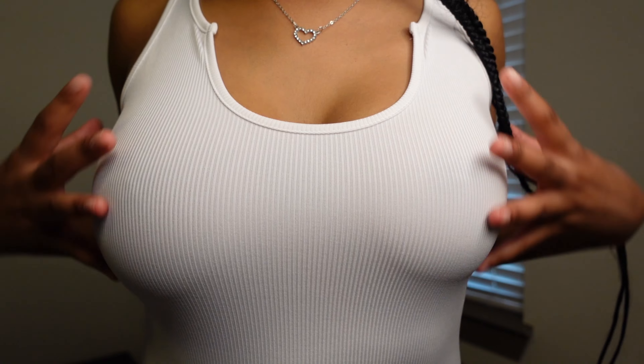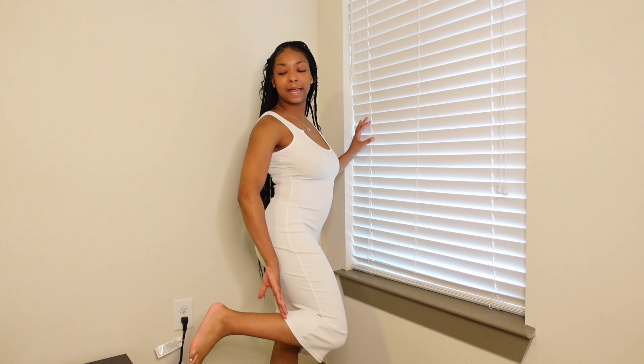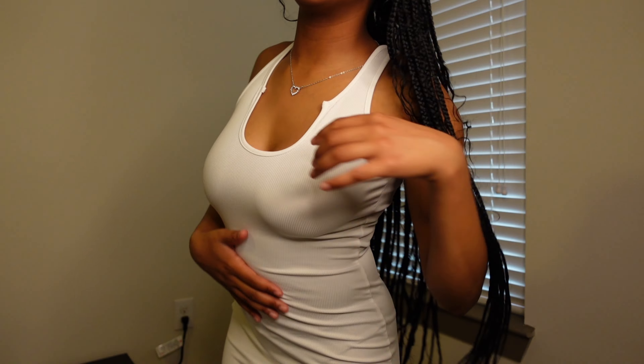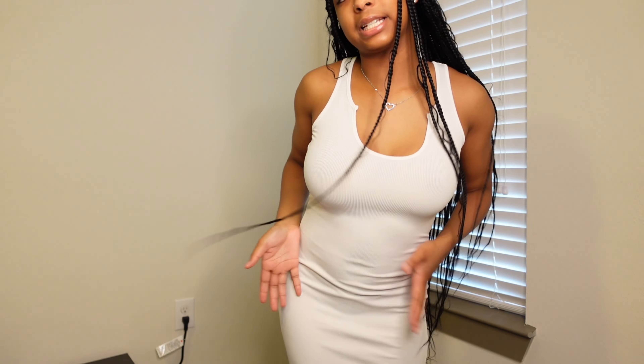I do have some dresses so we're going to move to the dresses, then circle back to the bottoms. This first dress is a little see-through but it's not bad at all. It shows a little cleavage and pretty much snugs your body, going all the way down to about mid-calf. It is pretty thin but it's really cute. This dress is a size small and I believe it comes in other colors as well.